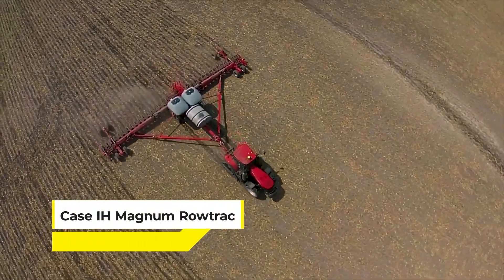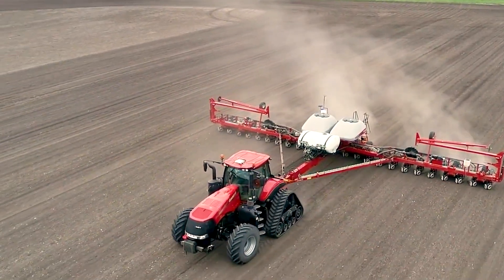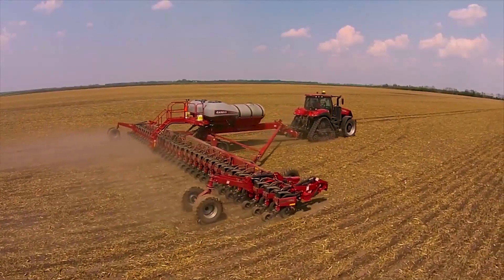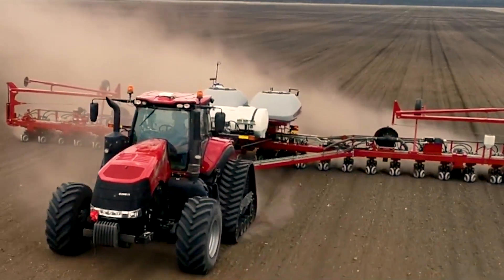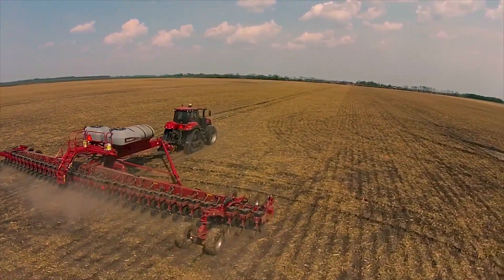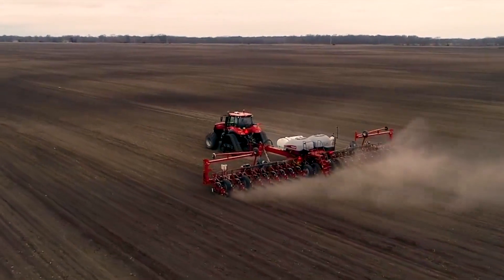When it comes to the Case IH Magnum Road Track, it stands as a modern-day agricultural champion — a tractor where muscle meets precision. Built to conquer, with tracks designed to glide over the earth, it offers a gentle footprint on the soil while providing unmatched power. This is where state-of-the-art engineering meets the dirt of the earth, delivering sheer force in a way that's respectful to the terrain and beneficial to the farmer.